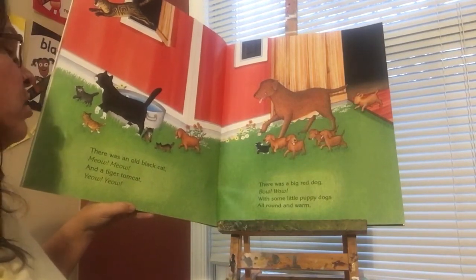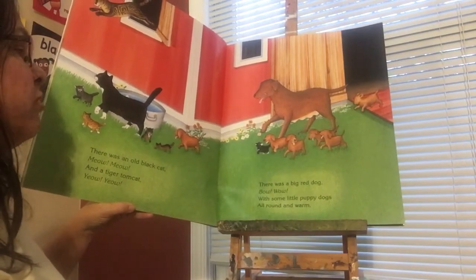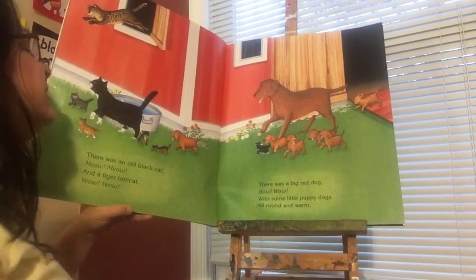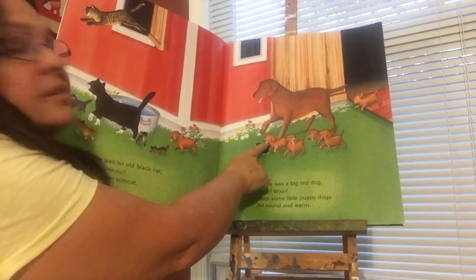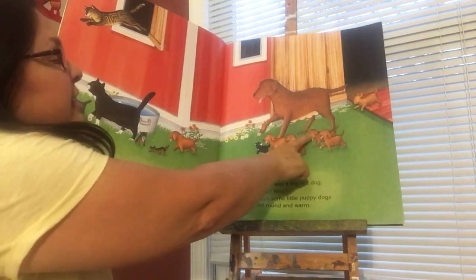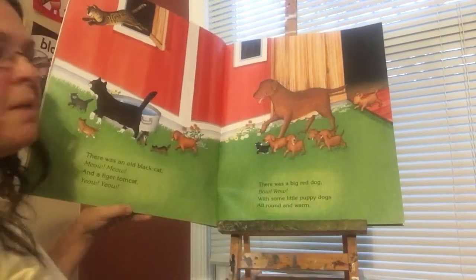There was a big red dog with some little puppy dogs, all round and warm. Let's count the puppy dogs — we have one over here: one, two, three, four, five, six. Six puppy dogs.